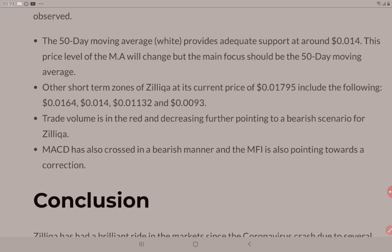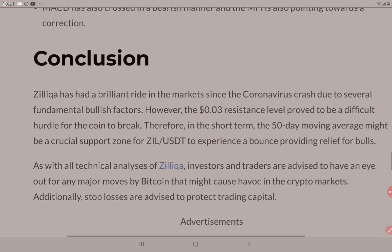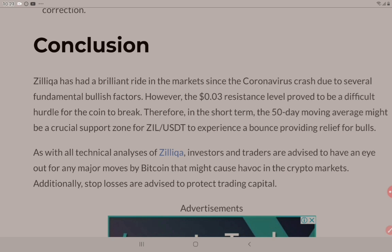Of course, if you want to buy Zilliqa, there are links below. Moving on with the conclusion to this article: Zilliqa has had a brilliant ride in the markets since the coronavirus crash due to several fundamental bullish factors. However, the $0.03 resistance level proved to be a difficult hurdle for the coin to break.